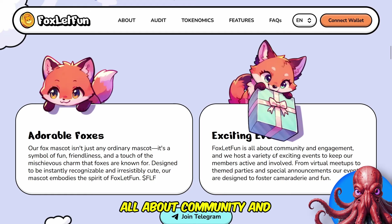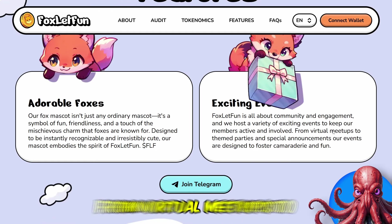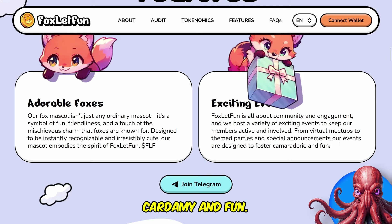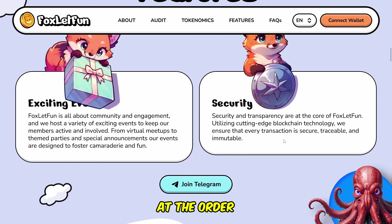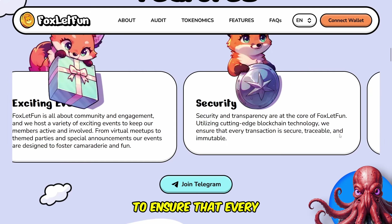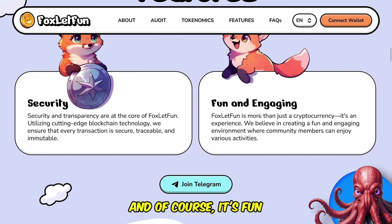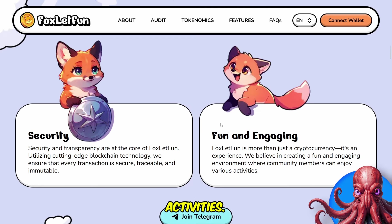This is all about community and engagement. They host a variety of exciting events to keep their members active and involved — from virtual meetups to fan parties and special announcements. Their events are designed to foster camaraderie and fun. On security, we already took a look at the audit, and utilising cutting-edge technology they ensure that every transaction is secure, traceable and immutable. Fox Look Fun is more than just a cryptocurrency — it's an experience. They believe in creating a fun and engaging environment where community members can enjoy various activities.